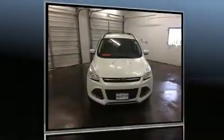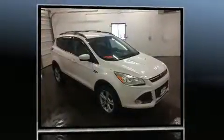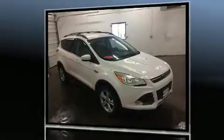Get excited about the 2013 Ford Escape. With just over 30,000 miles on the odometer, this four-door sport utility vehicle prioritizes comfort, safety, and convenience.